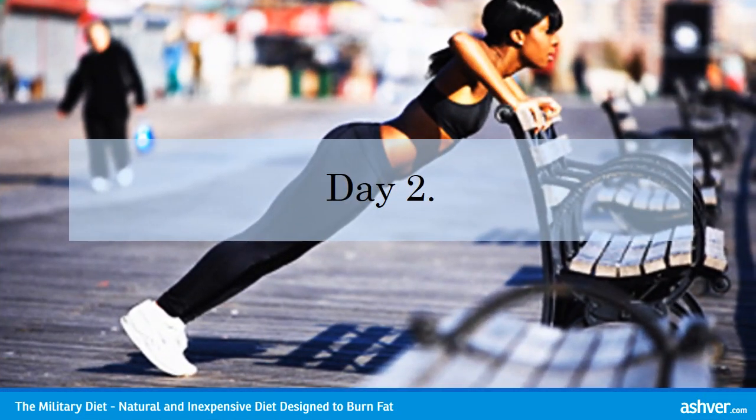Day 2 Breakfast: 1 half banana. 1 slice of whole wheat bread or toast. 1 egg, cooked however you'd like.